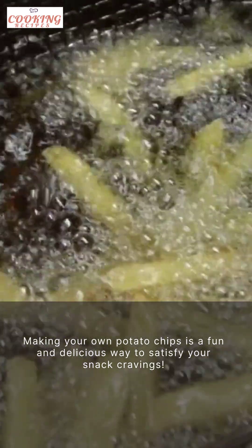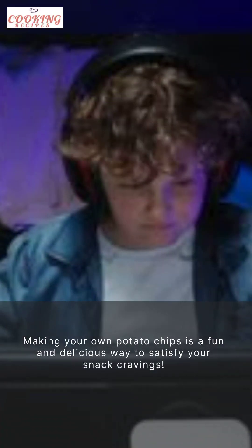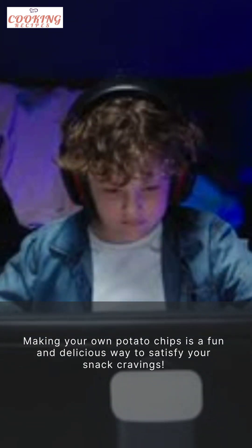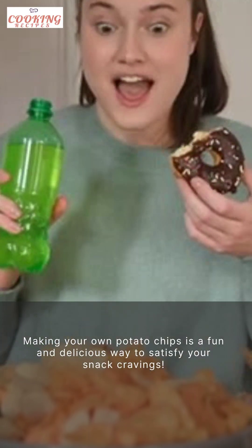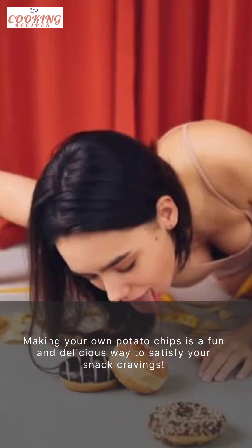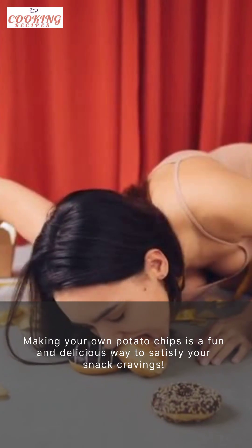First up on our list is a classic favorite, the potato chips. These crispy and flavorful snacks are loved by people of all ages. Whether you like them plain or with a sprinkle of your favorite seasoning, potato chips are an irresistible treat. And the best part — you can easily make them at home with just a few simple ingredients.